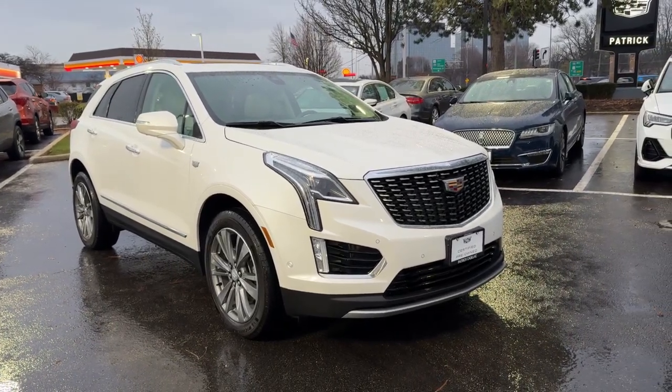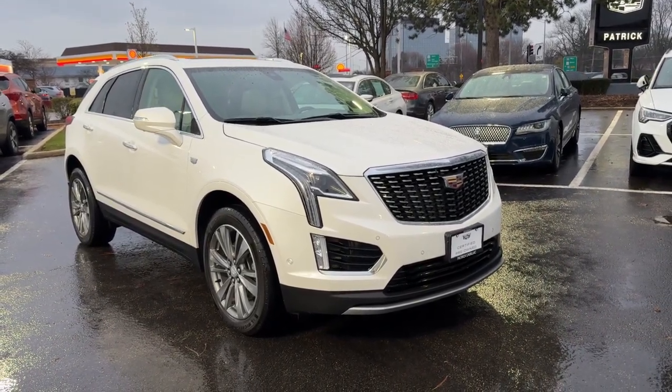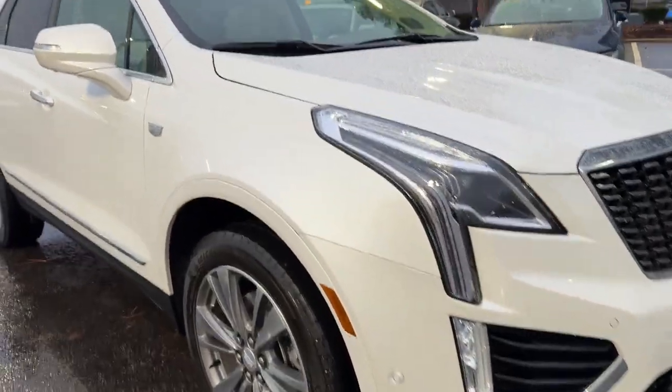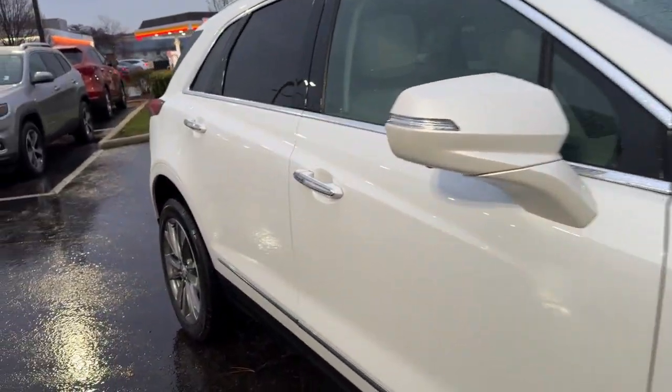You'll have love at first sight with the 2021 Cadillac XT5. With less than 35,000 miles on the odometer, this vehicle provides excellent value.